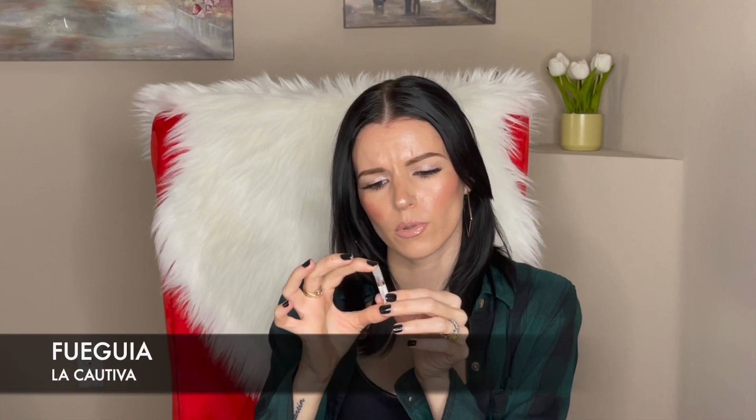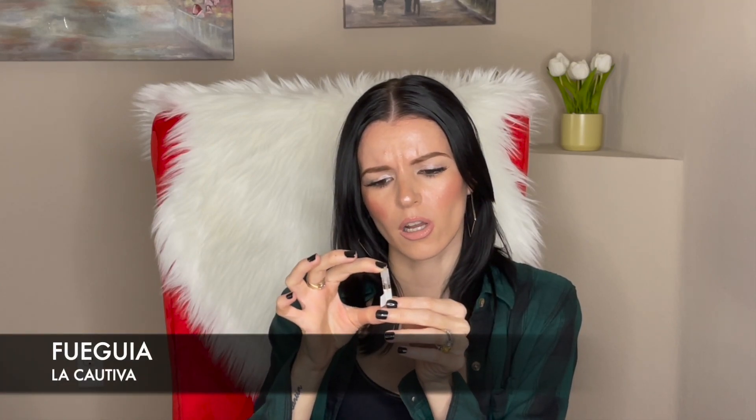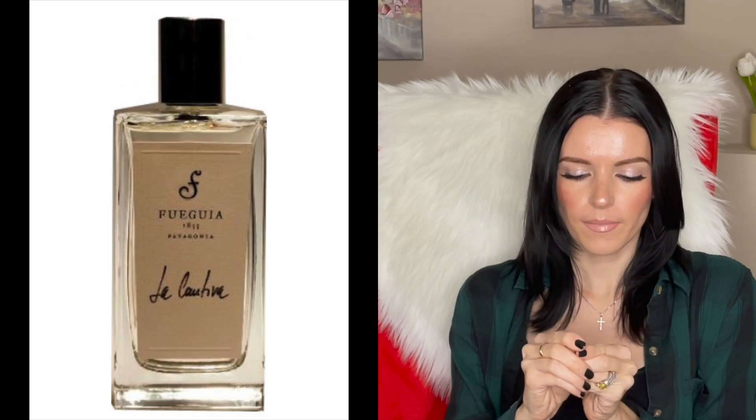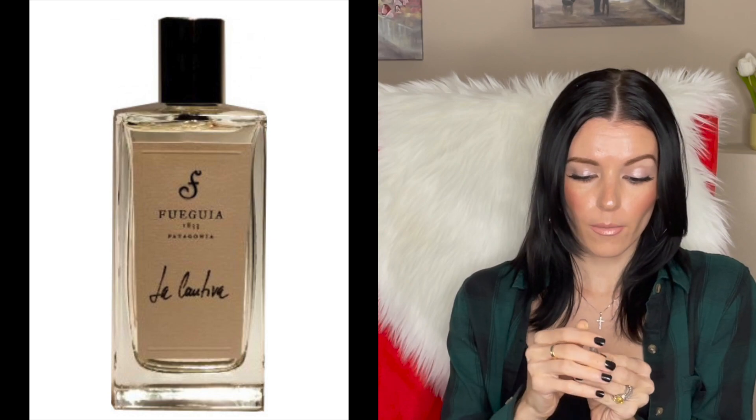The next sample is from Fueguia and it's called La Cativa. I'm just gonna put the name on screen. This is basically a black currant scent and I really wanted to try this for a long time.